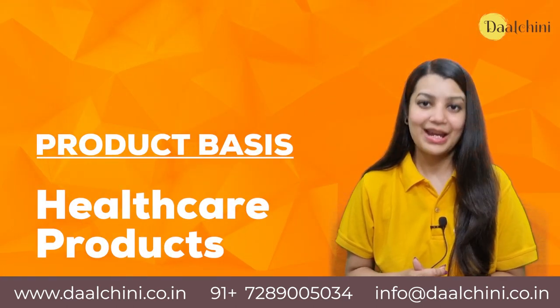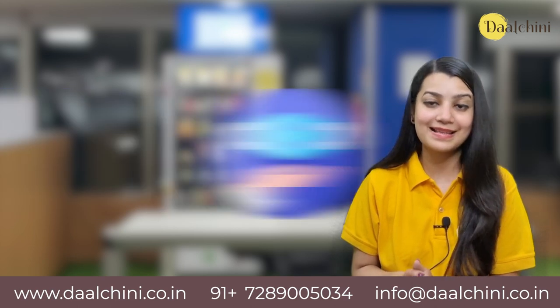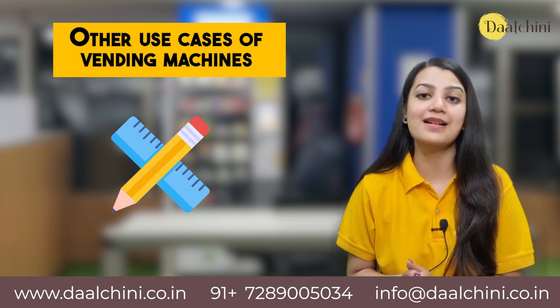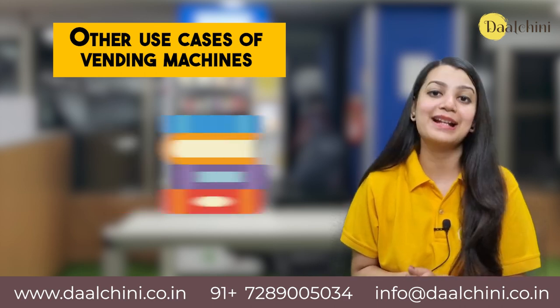Healthcare Products: Vending machines are used to sell healthcare products like face masks, sanitizers etc. Other use cases of vending machines based on products include fruits, PPE kits, stationery products and office supplies, cosmetics and beauty products, books and electronics etc.